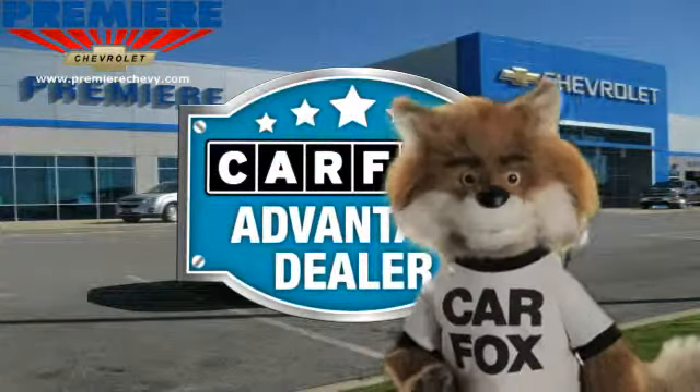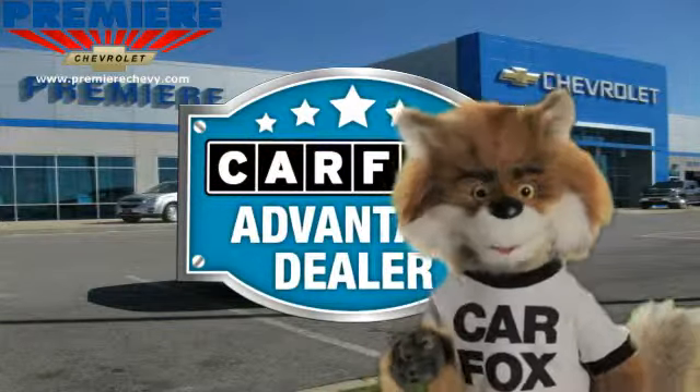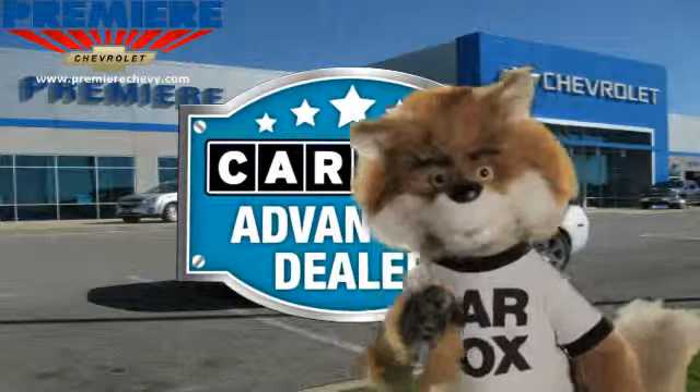Just say show me the Carfax at Premier Chevrolet, a Carfax Advantage dealer.